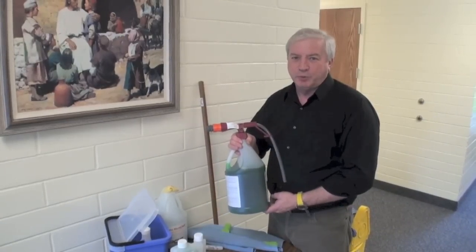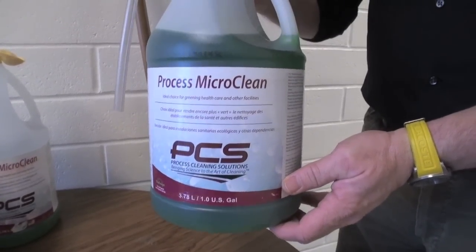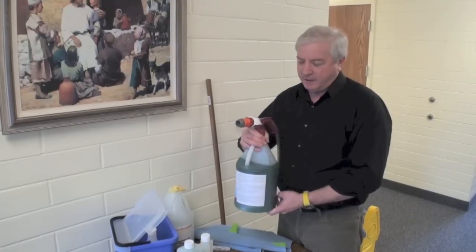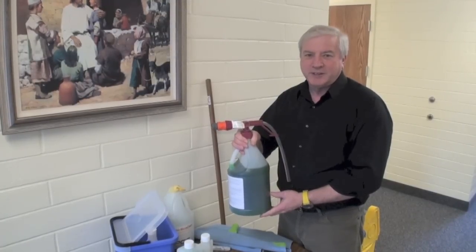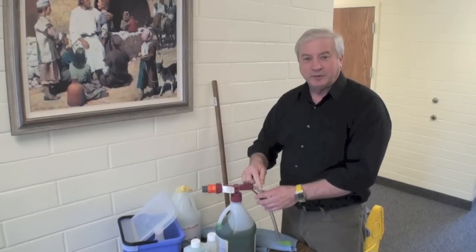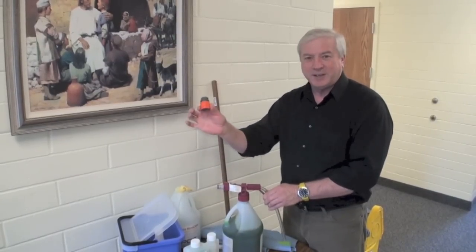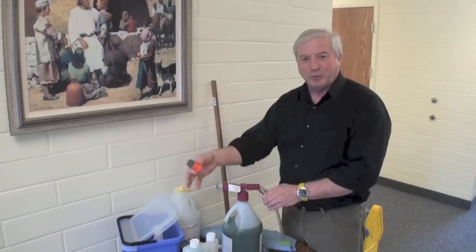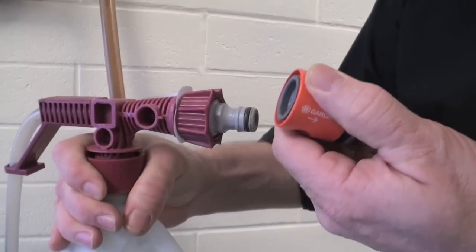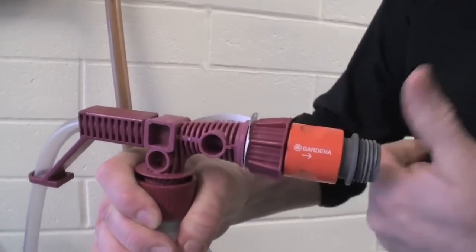This is the product that's being approved for our use. It's the only product in the building other than toilet bowl cleaner. It cleans windows, floors, all surfaces. It measures the product in the proper amount. It has a quick disconnect — I've noticed a lot of people struggling with the hoses. All you have to do is pull back and you can disconnect right there.